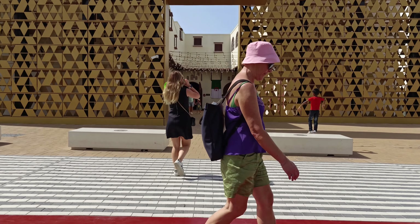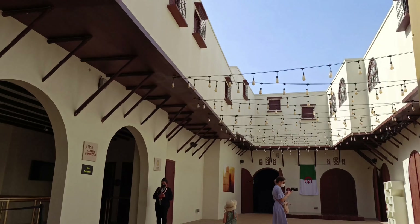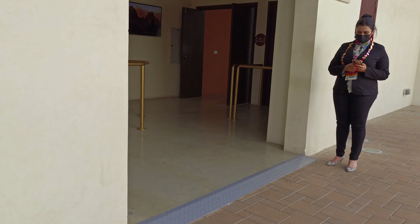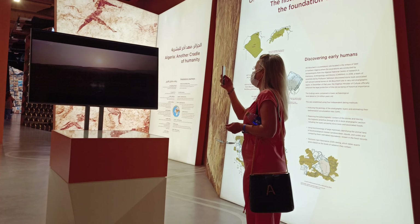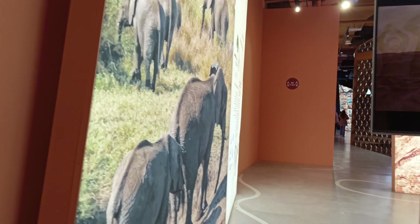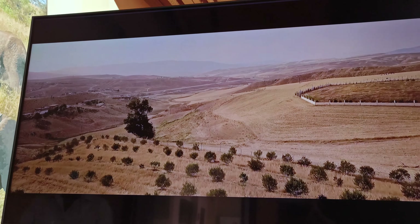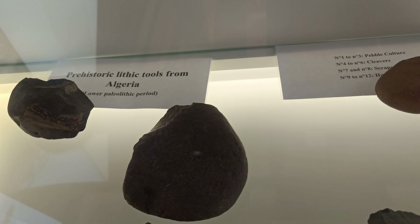It looks beautiful and looks like a metal architect. We are going to visit the entrance, which is a full display. You can look at the entrance this way. We are going to visit the entrance and see if we can go through it. We have to do this with the prehistoric tools from Algeria. There are tools that are displayed in the area.